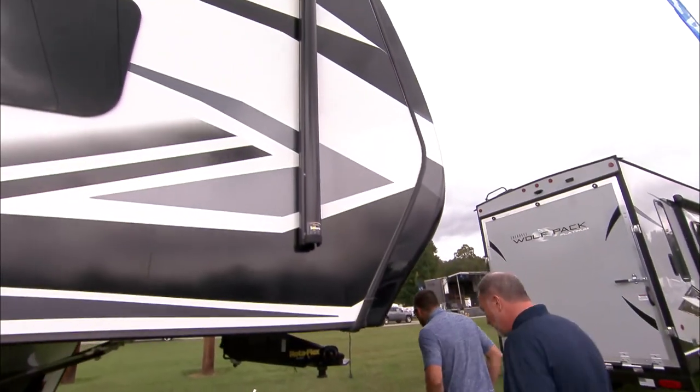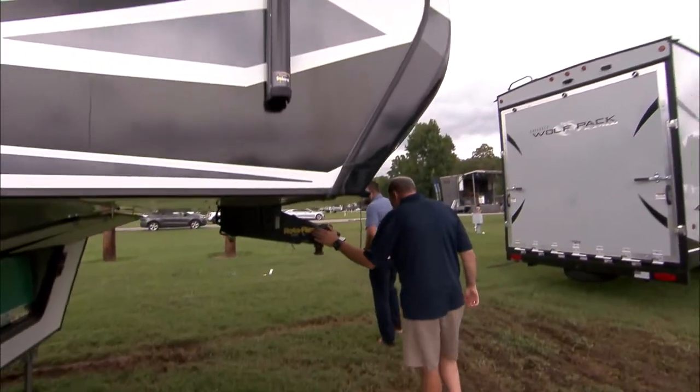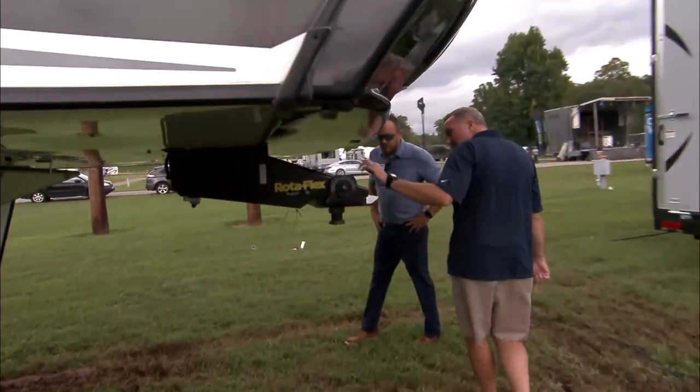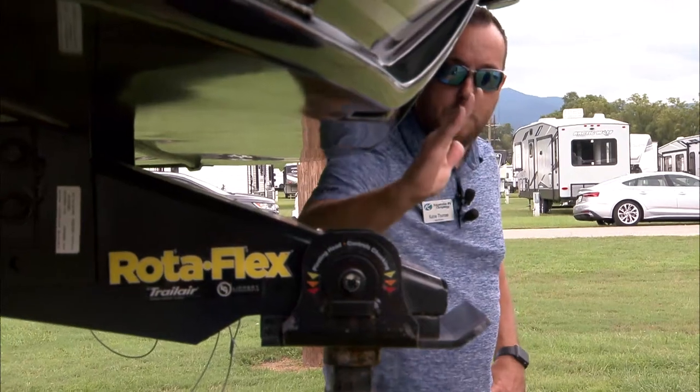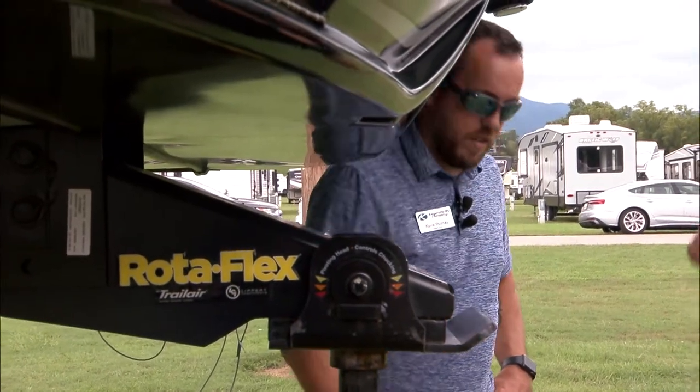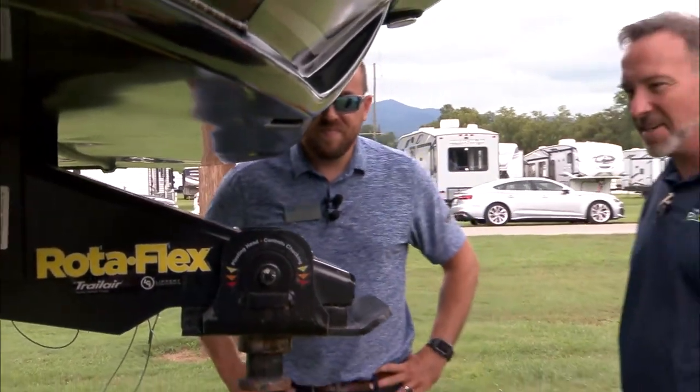Molded end cap right here. Got the Rotoflex fifth-wheel hinge. I love this thing — it's natural motion, it pivots up when you slam on the brakes so there's not that back-down ducking and bucking motion. Nobody likes that.